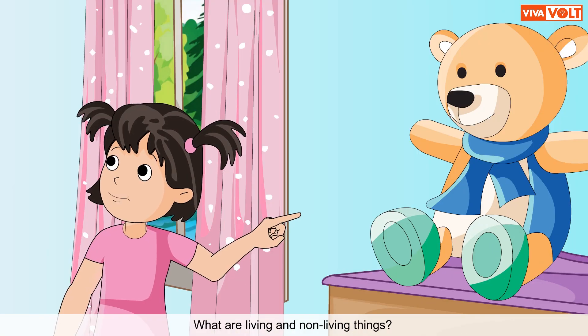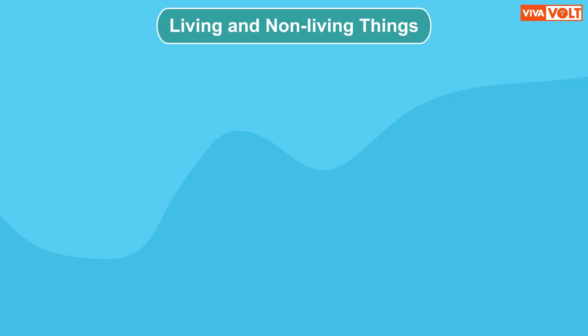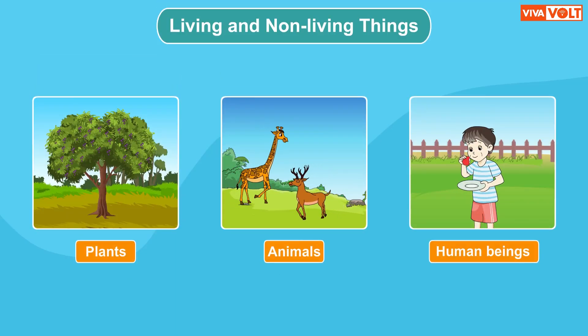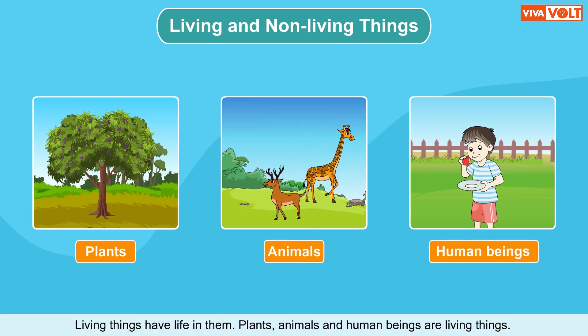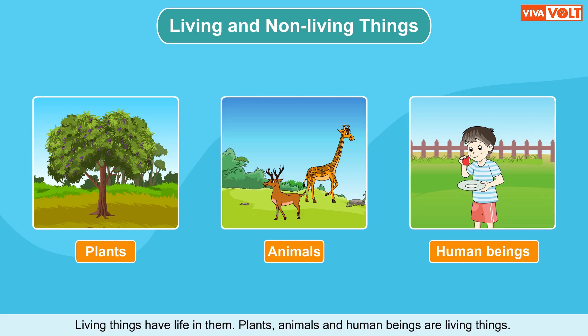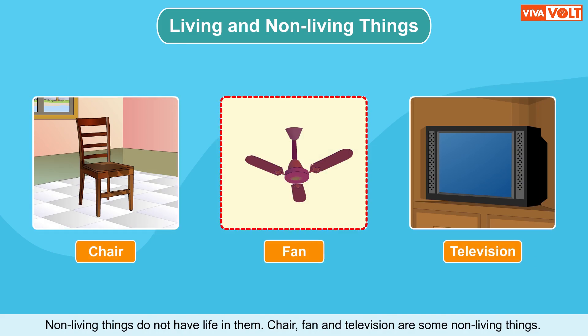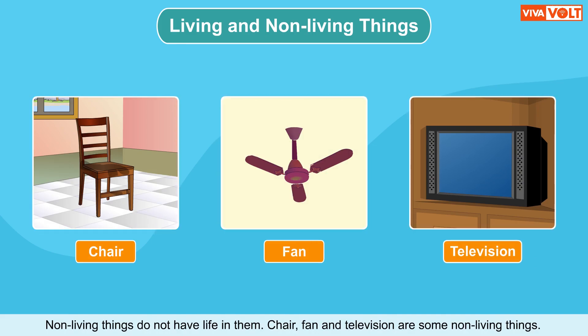What are living and non-living things? Living things have life in them. Plants, animals and human beings are living things. Non-living things do not have life in them. Chair, fan and television are some non-living things.